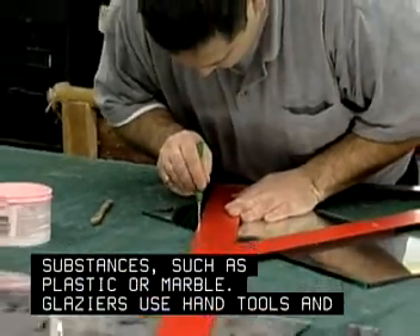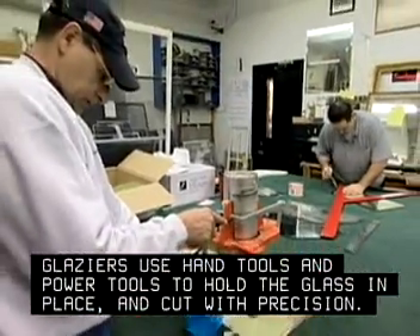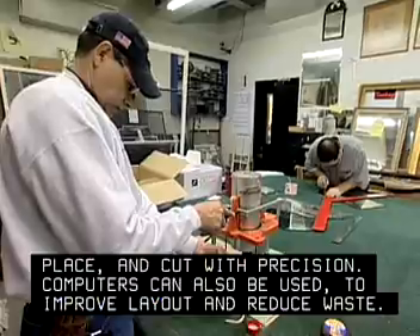Glazers use hand tools and power tools to hold the glass in place and cut with precision. Computers can also be used to improve layout and reduce waste.